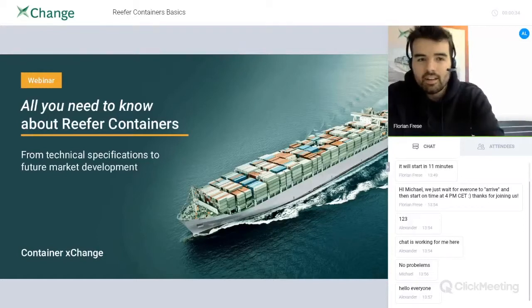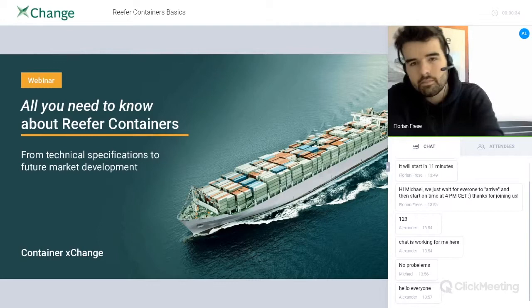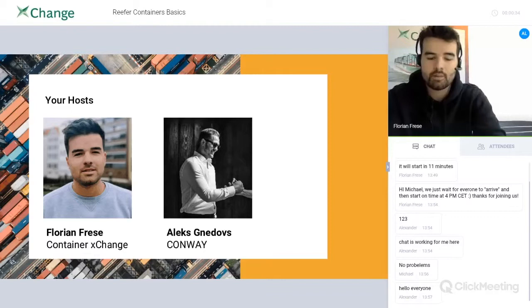Hey everyone, and welcome to today's session about reefer containers. Before we start, we'll introduce ourselves. I'm not sure if we've already been in touch, probably via email, but I work at Container Exchange and I'm responsible for communications.